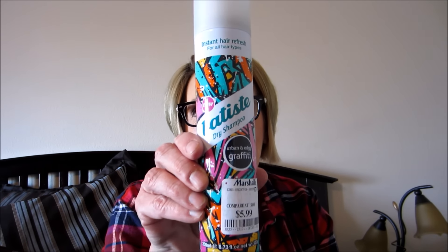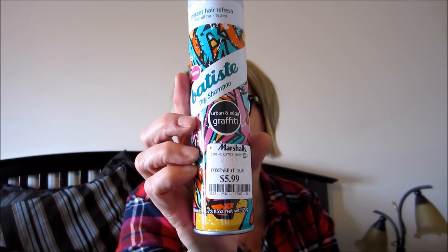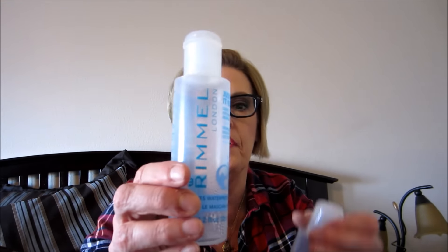Another Batiste - this is the Urban and Edgy Graffiti. I don't shampoo every day; I shampoo every other day, so I use dry shampoo on the days I don't shampoo. This was a big one - 4.2 ounces versus 3.4 ounces.